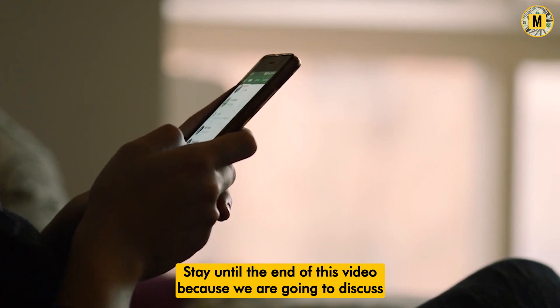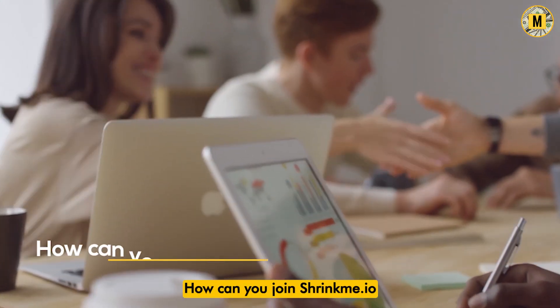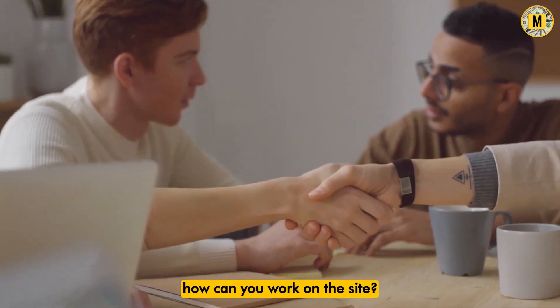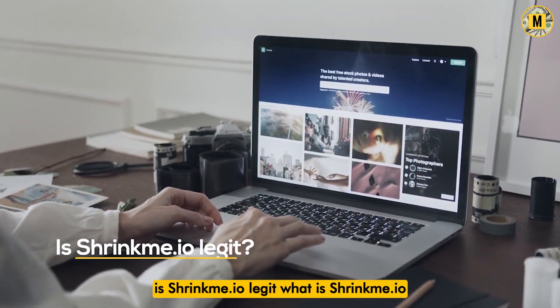Stay until the end of this video because we are going to discuss: what is ShrinkMe.io, how can you join ShrinkMe.io, how can you work on the site, how can you earn from the site, and is ShrinkMe.io legit?